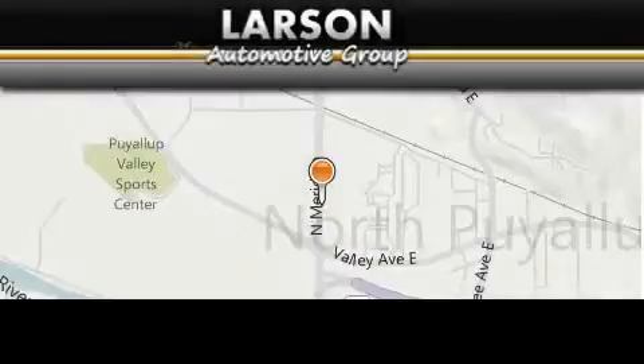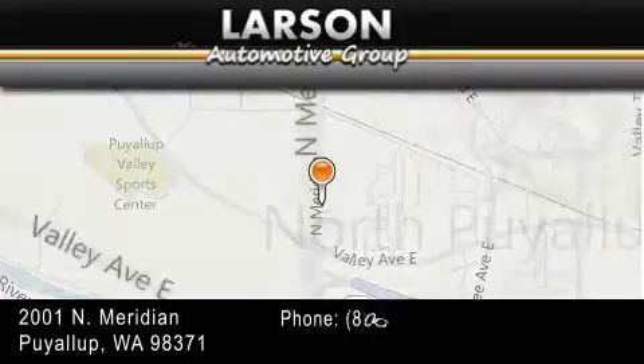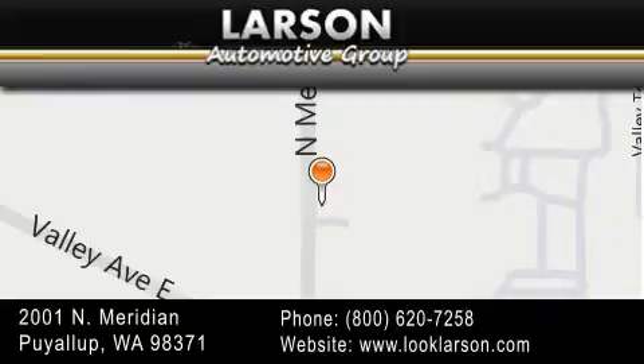Larson Auto Group is located at 2001 North Meridian in Pialop. Our goal is to exceed all of your expectations to ensure that you'll return for future visits.